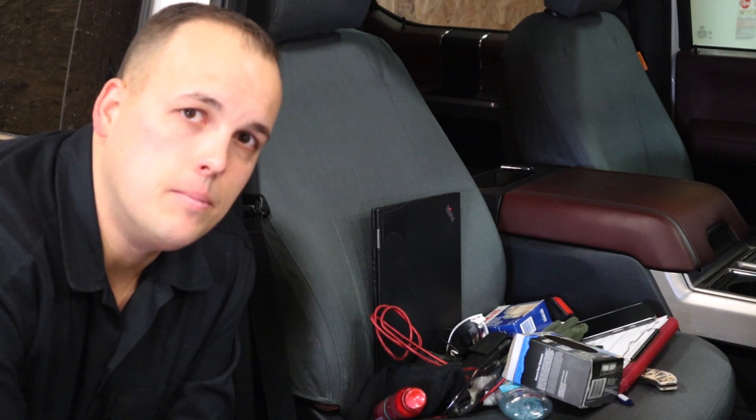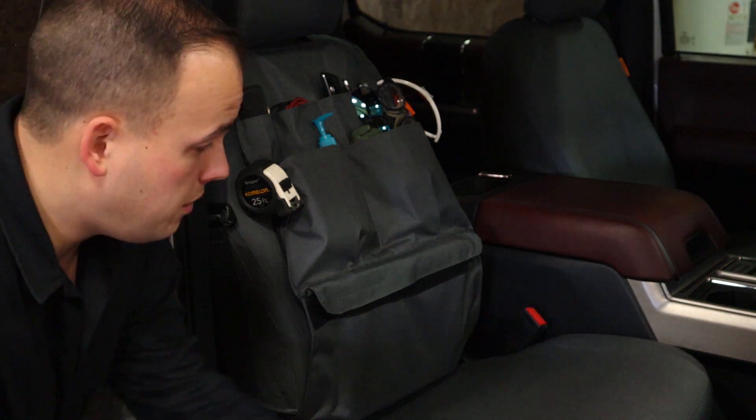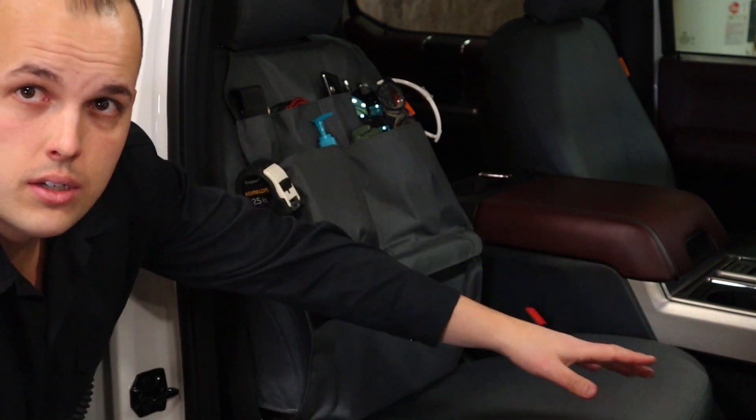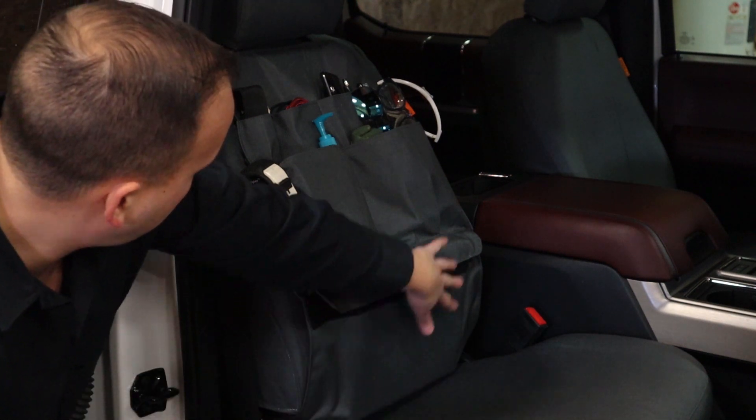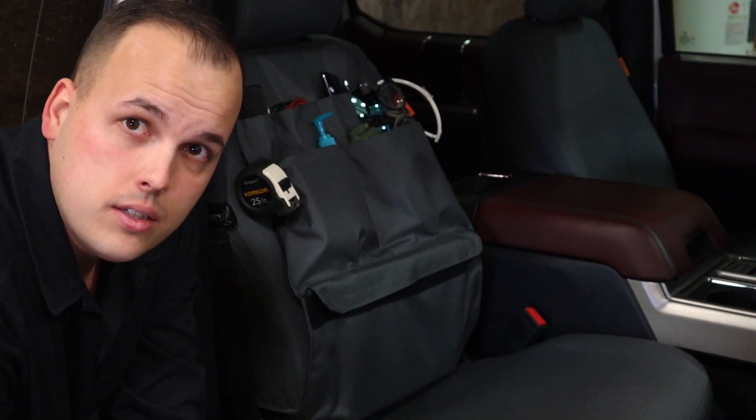I think I got an idea. There, doesn't that look a lot better? Everything that I had piled on the seat and the console and all over the place is now nicely tucked away on the back of the seat where it's easy to get at — and it's not going to slide around.